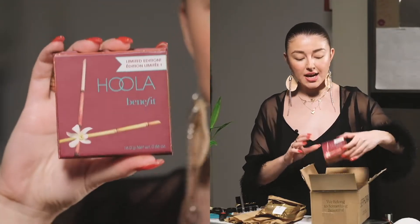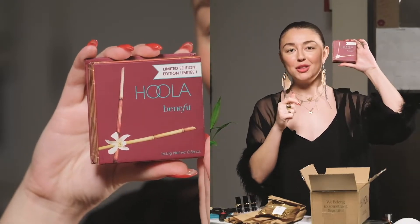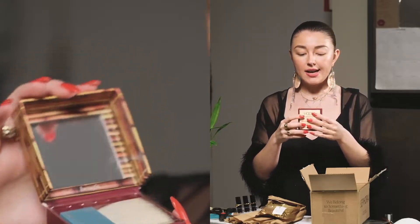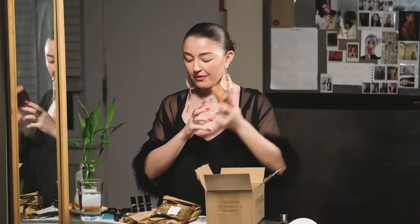I ordered this jumbo-sized Hula bronzer. I had no idea how big the jumbo is, but the jumbo is fucking huge. I just love Hula — I use it on myself, I use it on clients. The jumbo limited edition Hula by Benefit, that shit is my favorite.